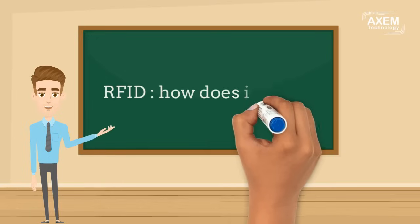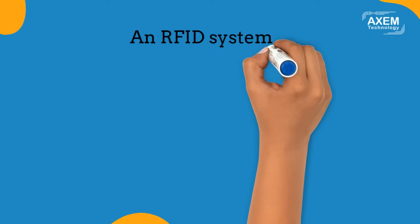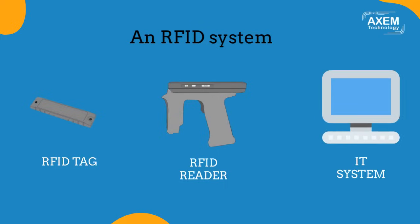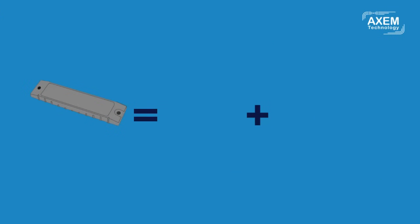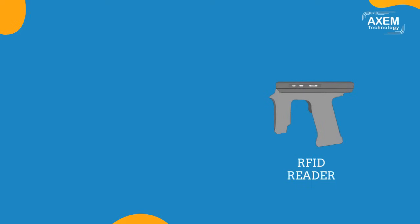Now let's see how RFID technology works. An RFID system consists of an RFID tag, an RFID reader, and an IT framework to collect and manage the data. An RFID tag contains a chip and an antenna. Thanks to its antenna, a reader sends a magnetic or electromagnetic wave. An RFID tag, placed in the field, captures part of the energy to power itself. The reader modulates the electromagnetic field to transmit commands to the tag.